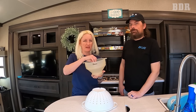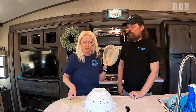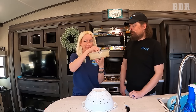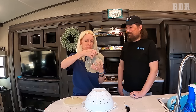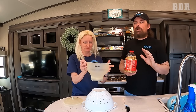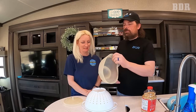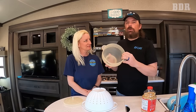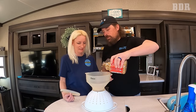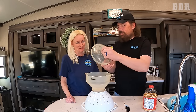Inside the RV, one of the coolest things we've had since day one is this popcorn maker. It kind of looks like an alien spaceship, but it collapses down flat for storage — great for an RV since it doesn't take up much room and doesn't weigh anything. We use it to make popcorn with no oil at all. You just add the kernels up to the little line inside, put the lid on, and pop it in the microwave.